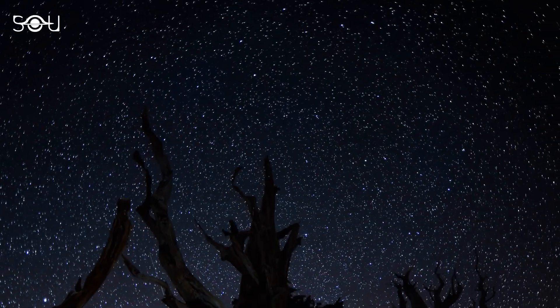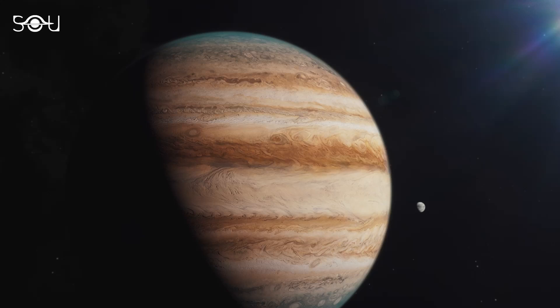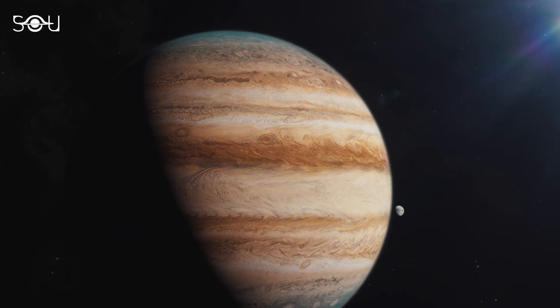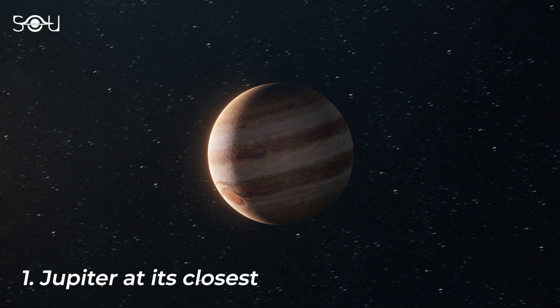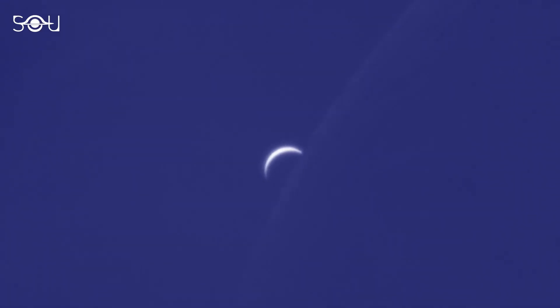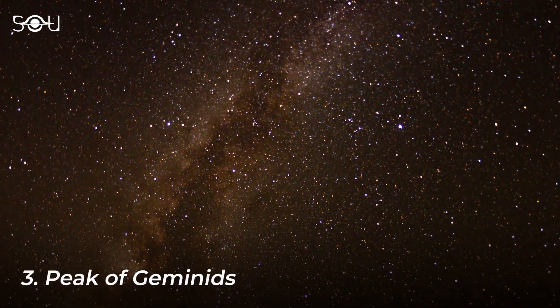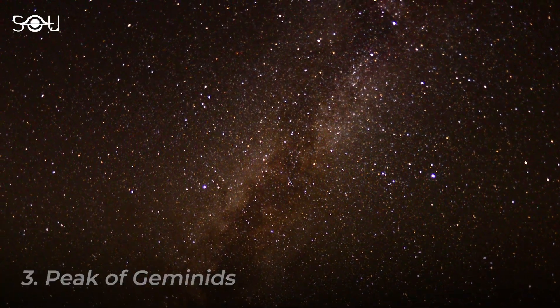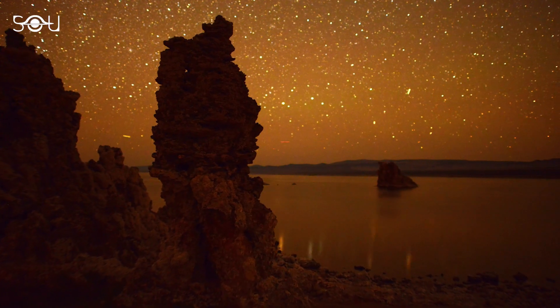If you're an astronomy enthusiast, November and December will be exciting months. The biggest planet in the solar system will make its closest approach to Earth as it reaches its opposition. Besides that, the Moon will pass in front of the brightest planet, Venus, temporarily hiding it from view. And finally, the best meteor shower of the year will be at its peak, expected to produce up to 150 meteors per hour under dark skies.